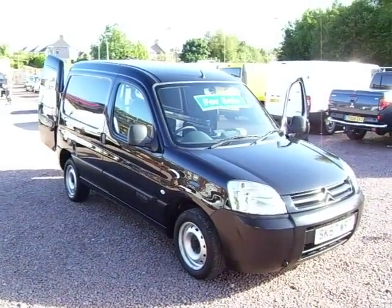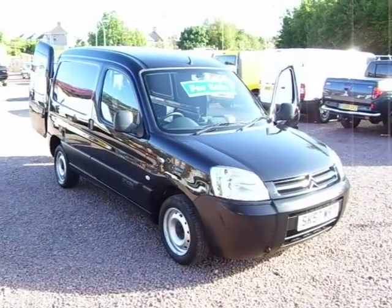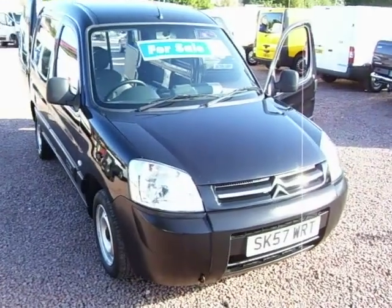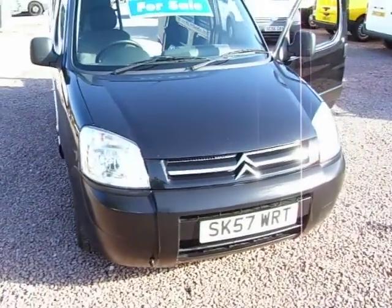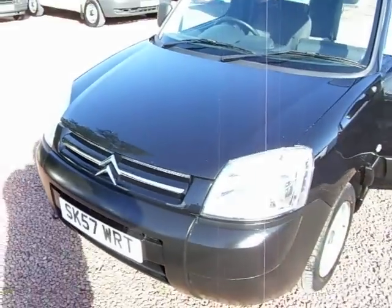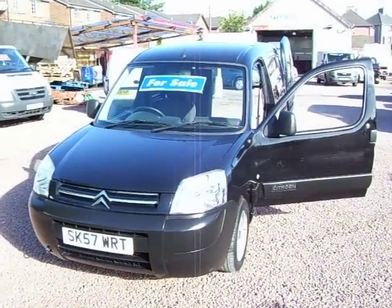Hello there, this is Clarkson Commercials in Glasgow, Scotland once again. This van this afternoon is a September 2007, 57 plate Citroen Berlingo 1.6 HDI LX. The LX is the slightly up-spec version with some of the home comforts that you don't normally get on a van, and given 5 minutes I'll show you around them all.